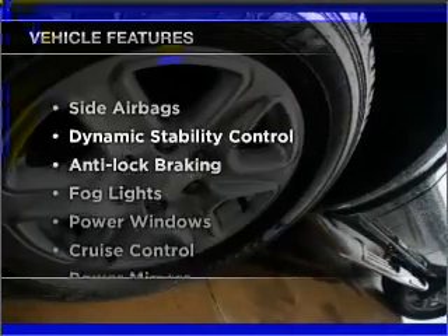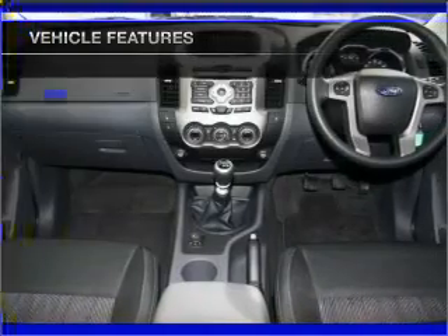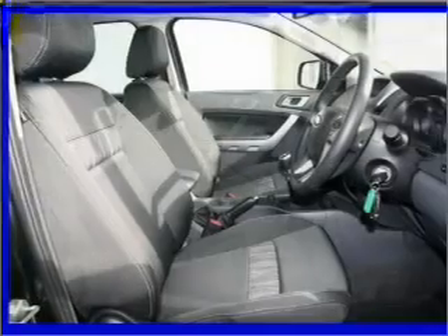Plus, enjoy these notable features that are included in this ride: cruise control, central locking, an alarm system, a CD player, side airbag, stability control, power mirrors, power windows, and curtain head airbags.